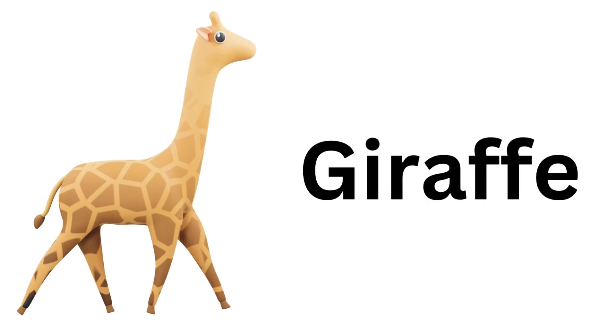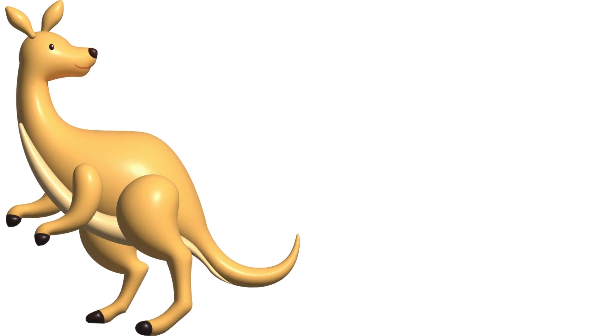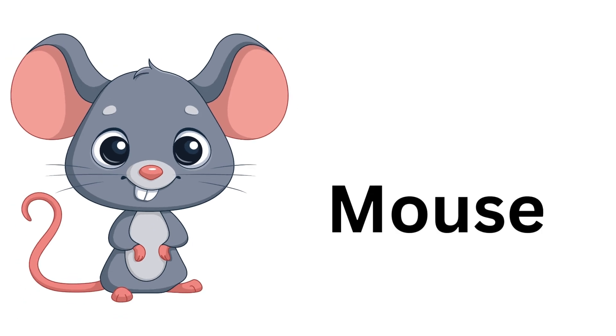Giraffe. Giraffe. Duck. Duck. Kangaroo. Kangaroo. Mouse. Mouse.